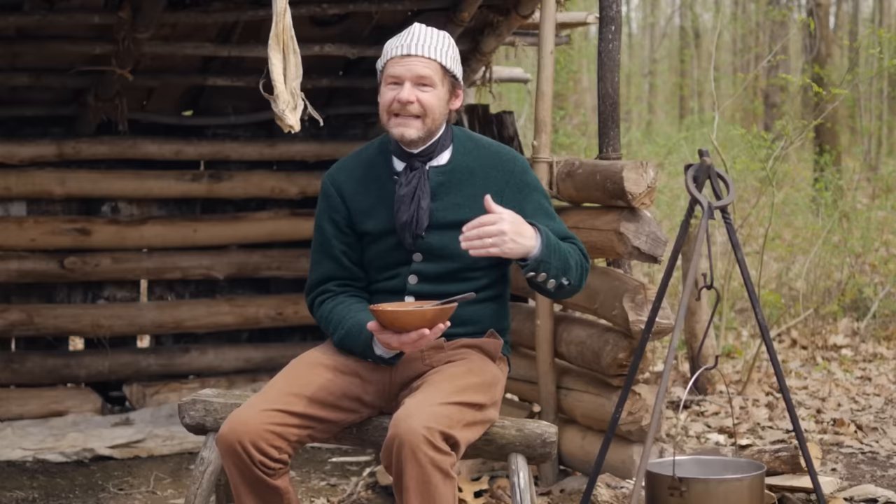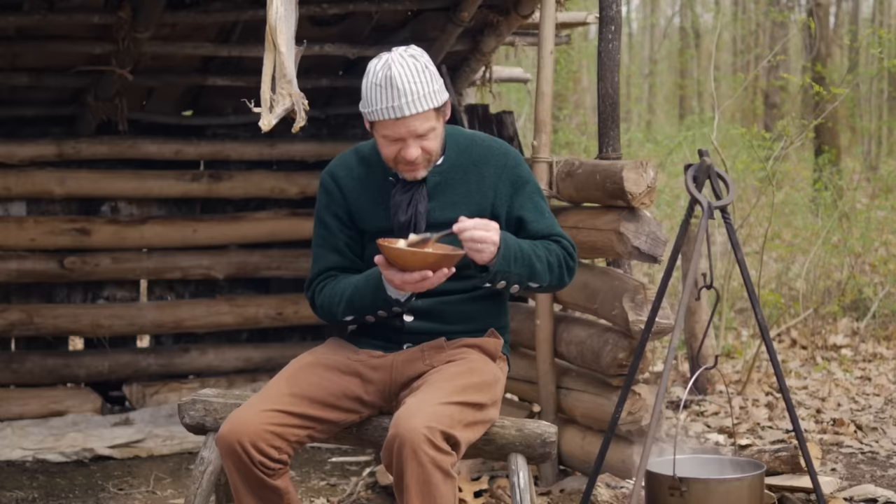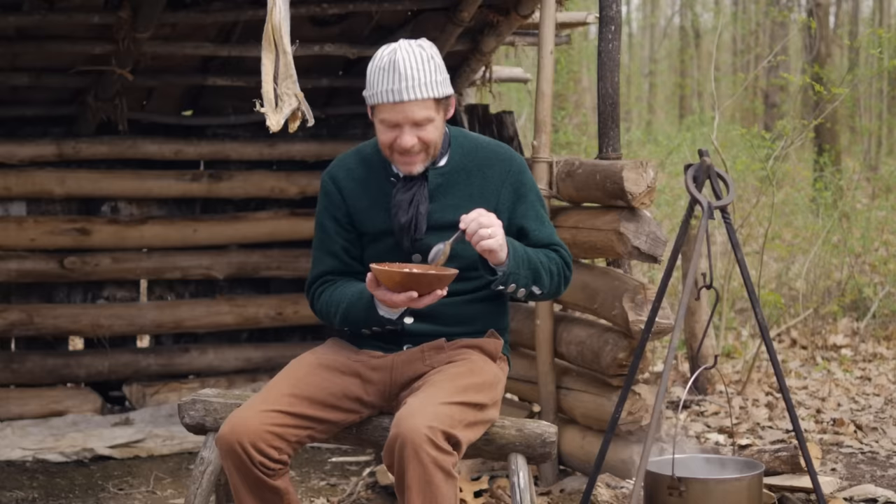Here's our stew and it actually looks pretty good. Amazingly enough, it does not smell bad at all. Maybe Nicholas Cresswell got to smell it before it was cooked — maybe that was the problem. But once it's cooked, it doesn't smell bad at all. The question is: what does it taste like? Let's get a nice big piece of fish.